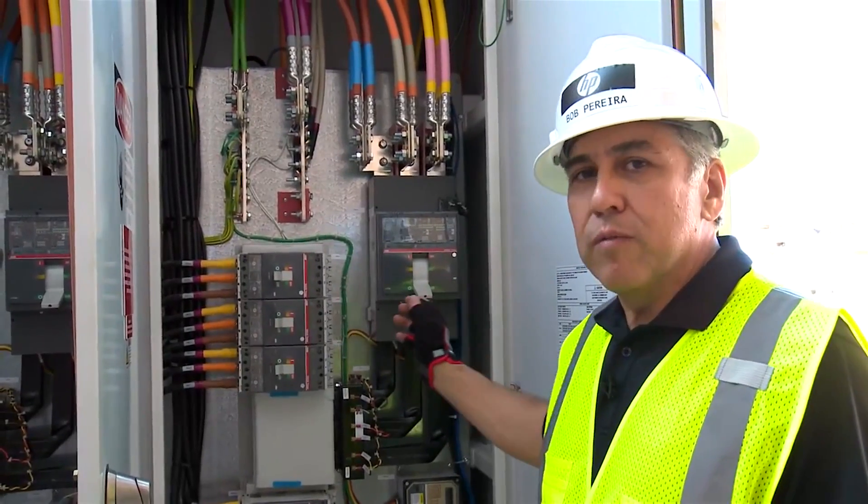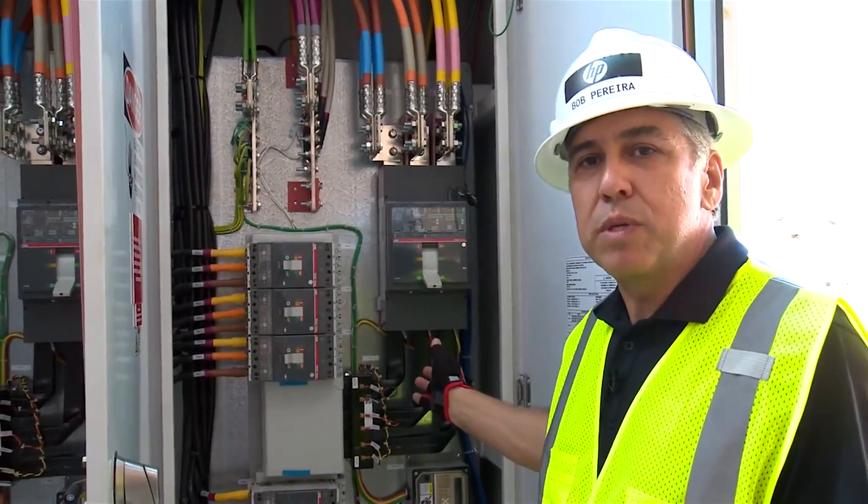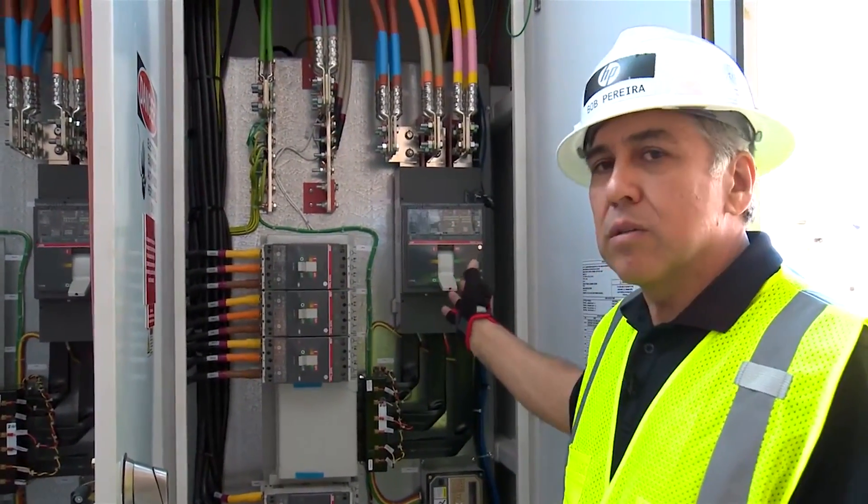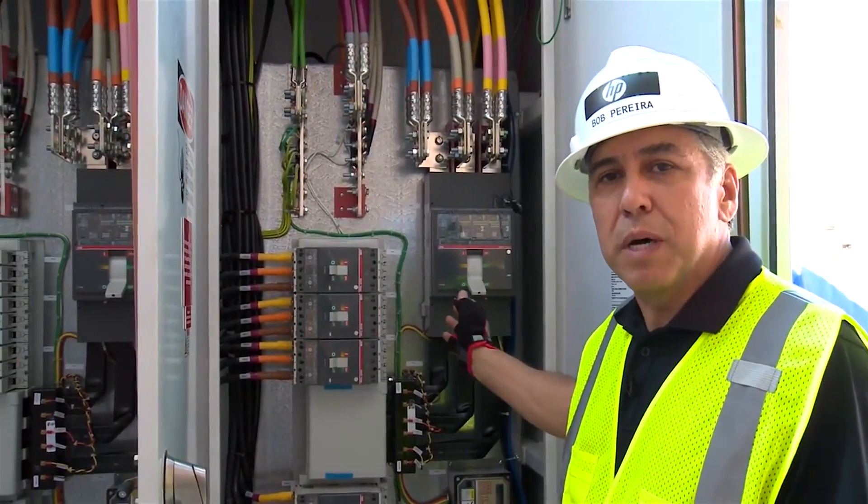Standing here in front of one of our new primary distribution panels for the adiabatic eco pod, we've got two identical 1200 amp feeds coming into this pod.